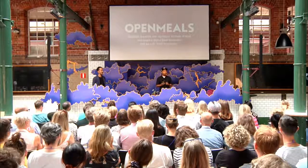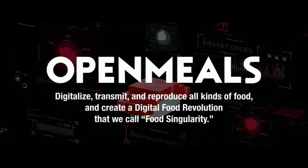It's a project called Open Meals. In short, the project aims to digitalize, transmit, and reproduce all kinds of food, and create a digital food revolution.